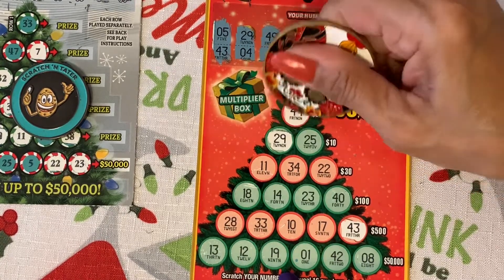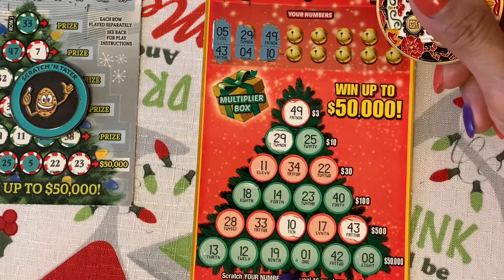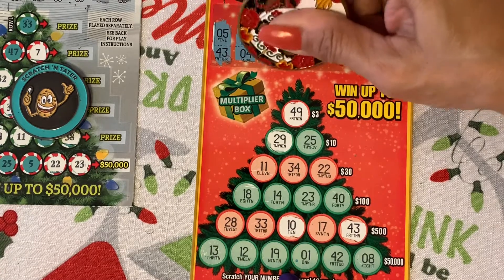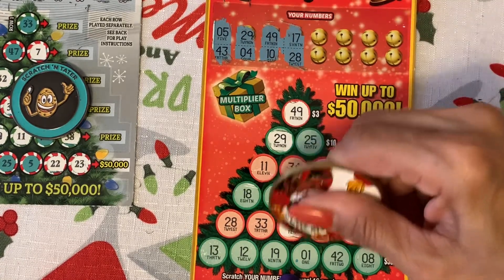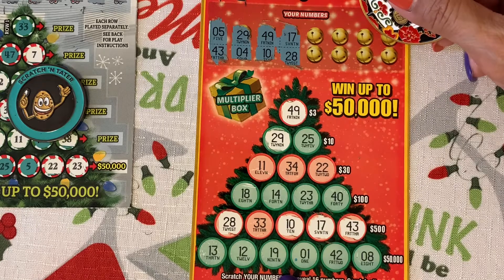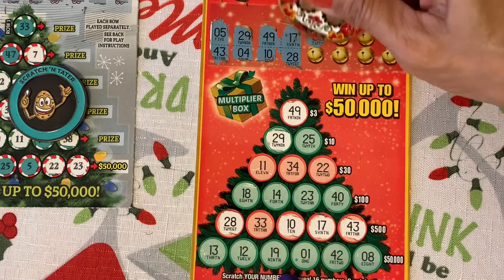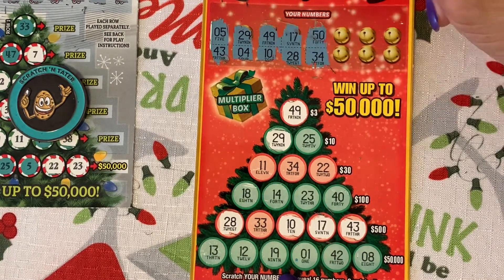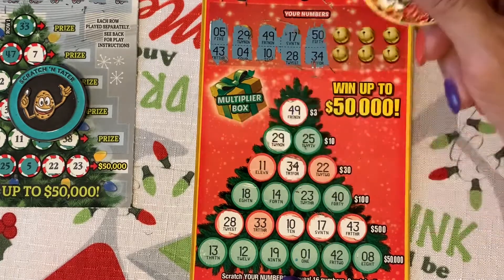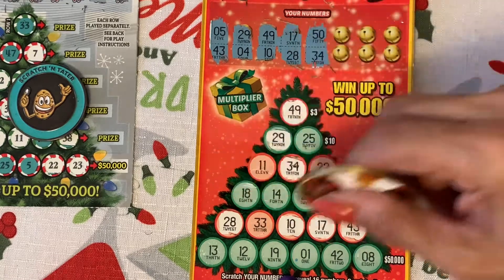Forty-nine and a ten — forty-nine matches! Three dollars. No double on forty-nine. Seventeen, twenty-eight. Can you imagine me getting this? Seventeen, twenty-eight. Fifty and a twenty-five. Fifty, and a thirty-four. Down the middle — fifty, no. Yeah, twenty-five, thirty-three — nothing here and nothing here.